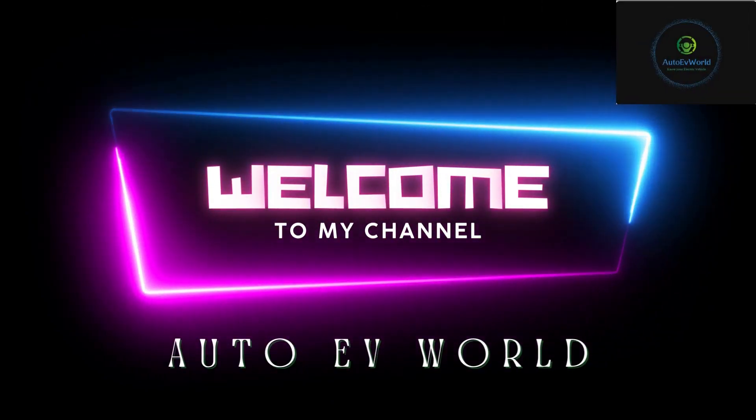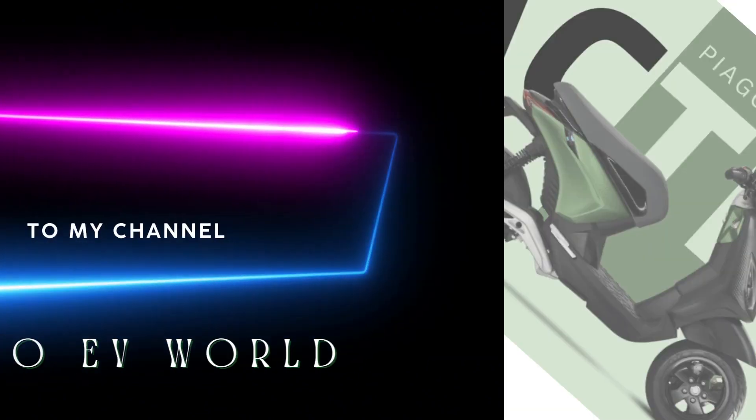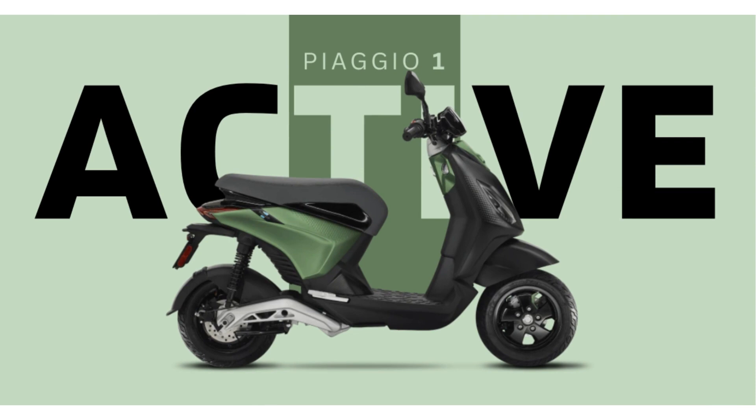Hello friends, I am Jessica. Welcome to my channel Auto EV Board. Today we bring you the price, range and specifications of the PSU-102 electric scooter.